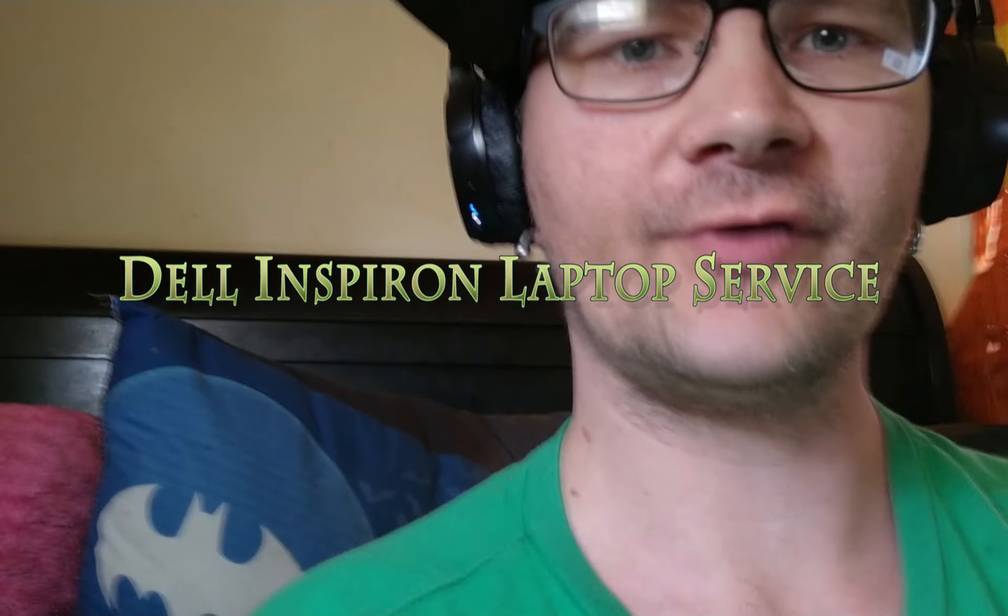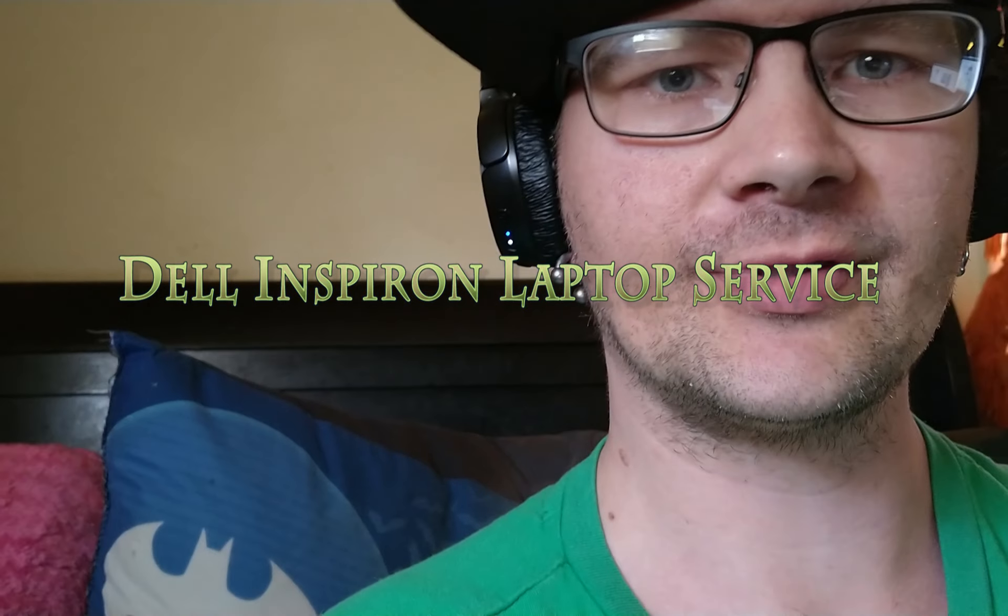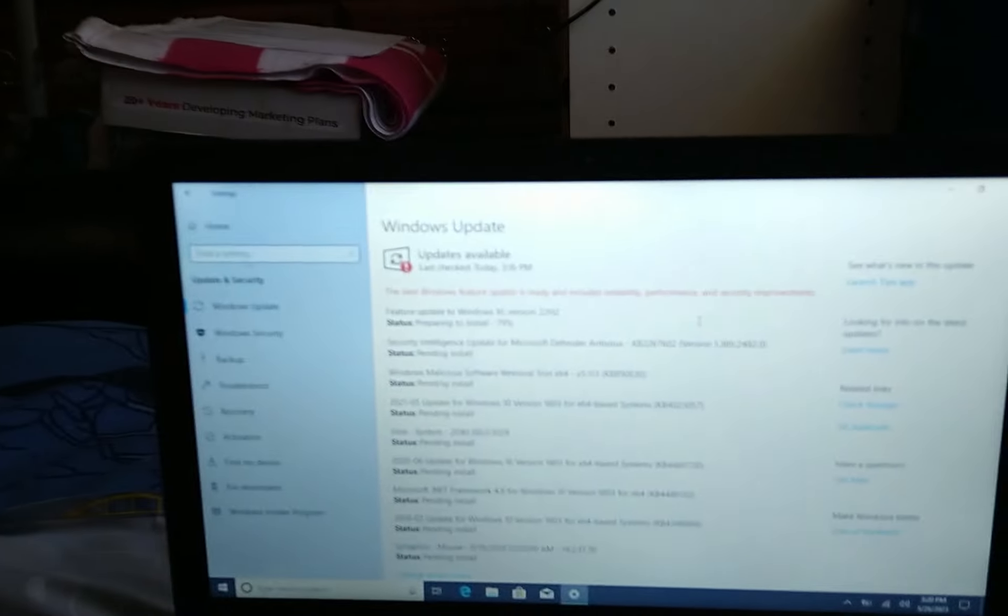Hi there, this is Tim of Tim's Computer Repairs in Kokomo, Indiana. Today I come at you with another computer service job. On this job, I'm working on a Dell Inspiron laptop.